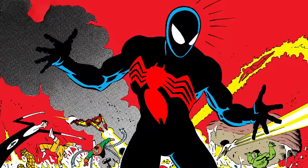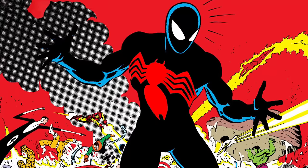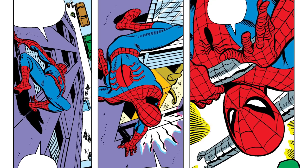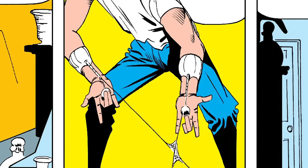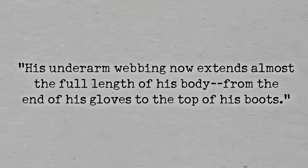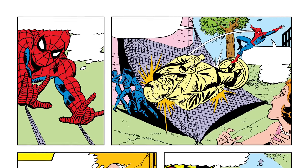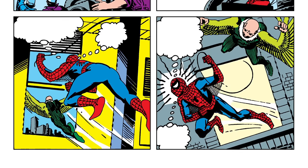This new costume would be a stealth-oriented suit that was entirely black save for a blood-red spider emblem. It was to be made out of the same unstable molecules as the Fantastic Four's uniforms and would allow Spider-Man to cling to walls a lot better. It was also going to feature underarm glider webbing much like the original Spidey costume, but extending practically the length of his entire body — kind of like one of those skydiving wingsuits. Plus, the new costume would also have cybernetic web shooters that responded to mental commands, though this cybernetic system did block Parker's Spider-Sense.